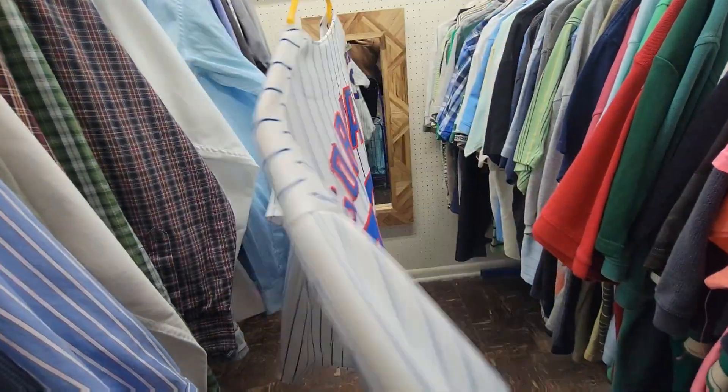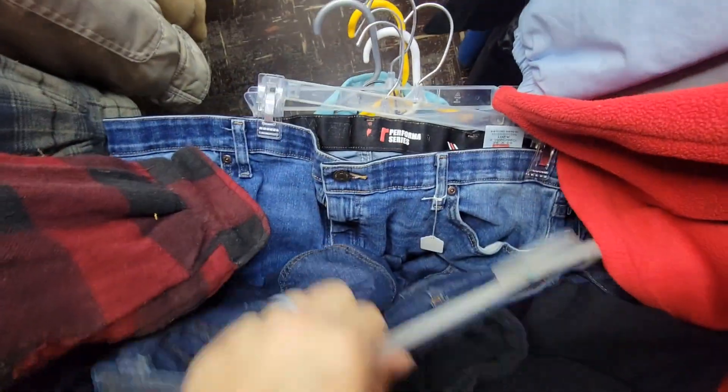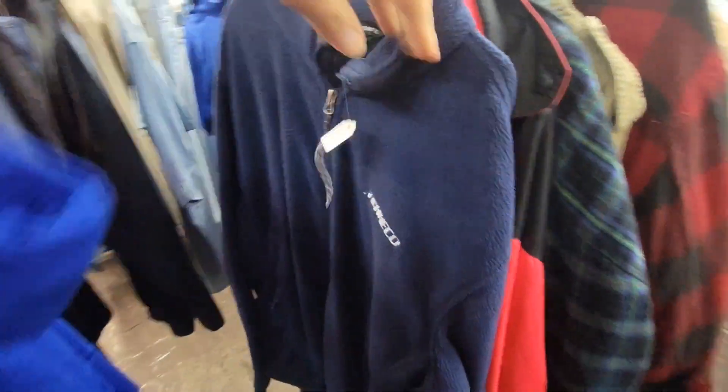Found this Cubs jersey for only one dollar, and then I see this Jinx hoodie. Then all these jeans are just some common brands like Wrangler, Van Heusen, and Levi Strauss. I'm gonna sift through this rack right here of jackets and coats.